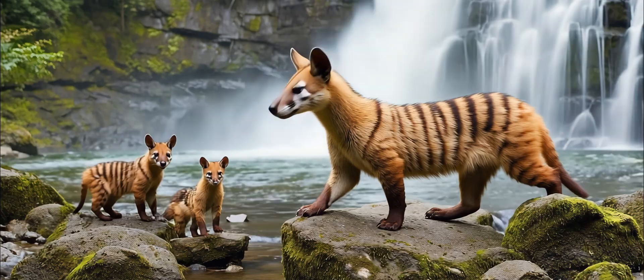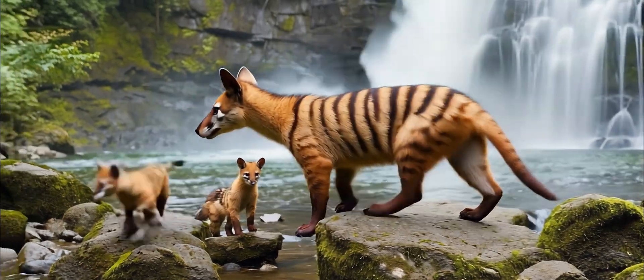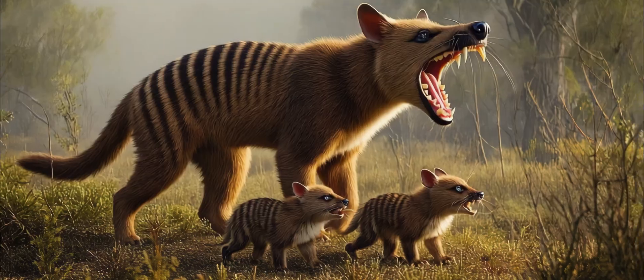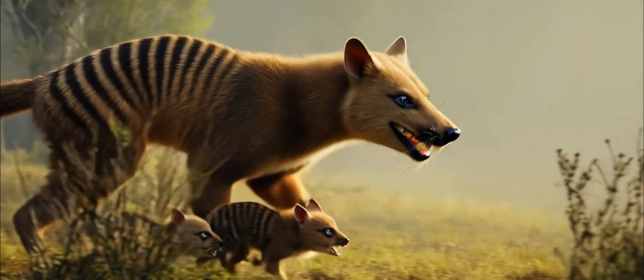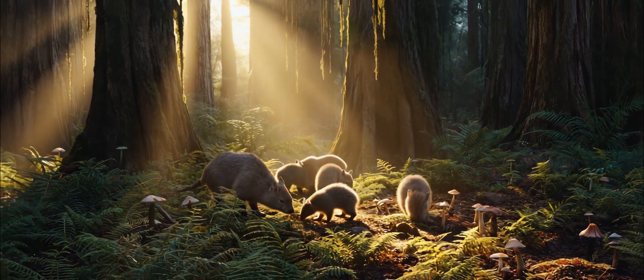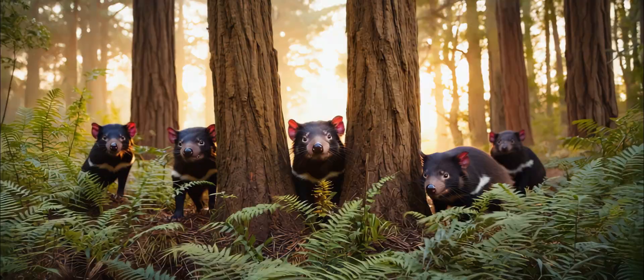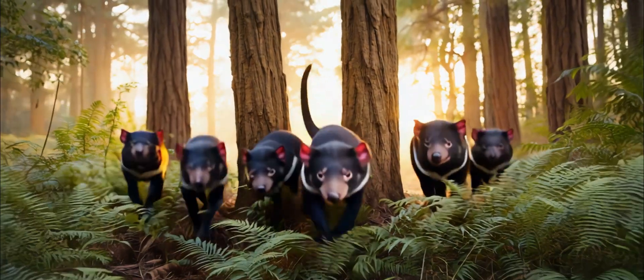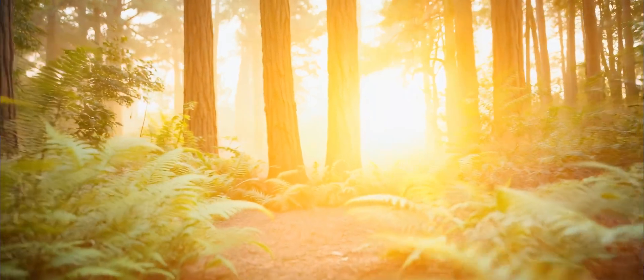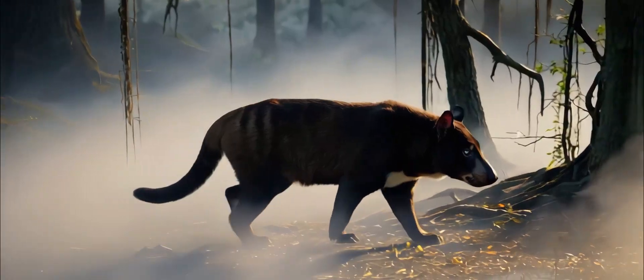They likely lived in pairs, raised two to four pups in backward-facing pouches, and were fiercely protective. When they disappeared, Tasmania's ecosystems changed. Some prey populations boomed; others, like scavengers, lost a key player. Bringing the thylacine back could rebalance that — or totally mess it up. Nature doesn't like reruns.